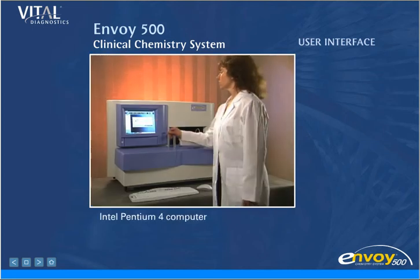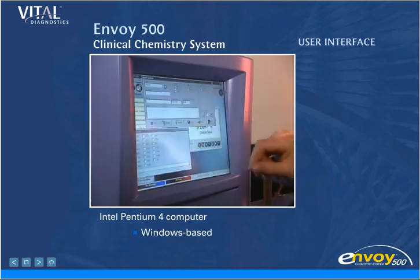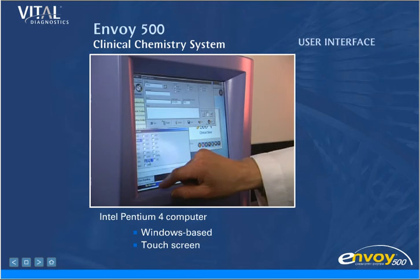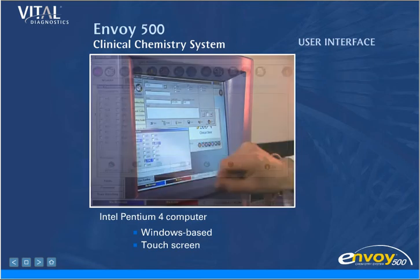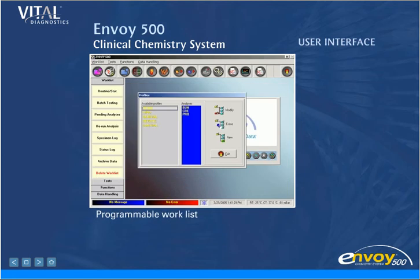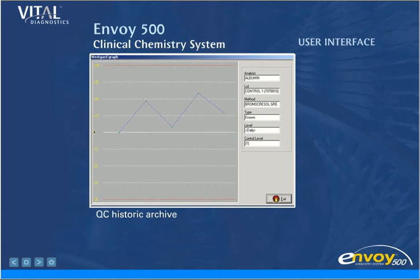Envoy's on-board computer and intuitive Windows-based touchscreen display deliver ease of use. The touchscreen reduces typing and makes setup fast. Pre-programmed reagent parameters eliminate manual entry and costly mistakes. The work list can be programmed or generated by your laboratory information system. Graphic representations of reagent volumes are available, and quality control results are stored and archived on board, validated using Westgard rules and displayed with a Levy-Jennings plot.